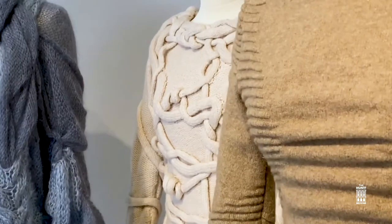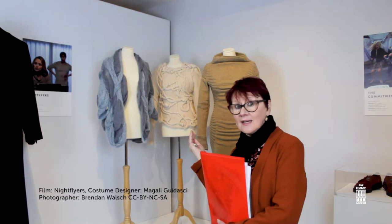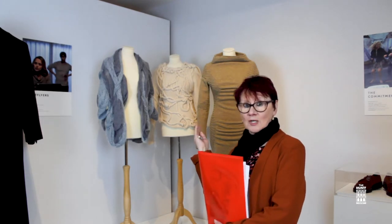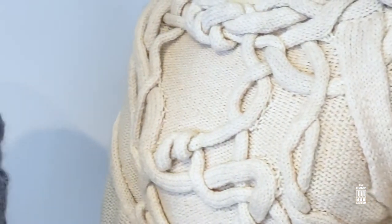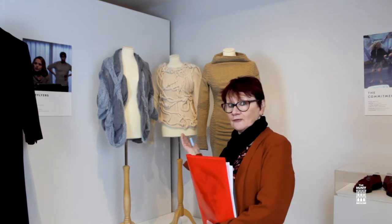Here we have three wonderful knitwear designs, a collaboration between the Limerick School of Art and Design and local knitwear experts. The designs were created for the first production from Limerick Troy's studio, The Night Flyer.